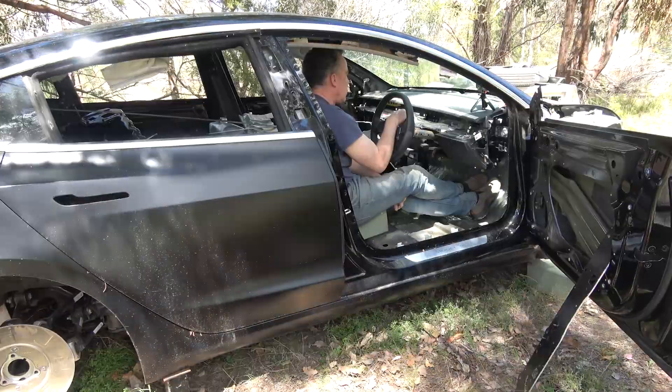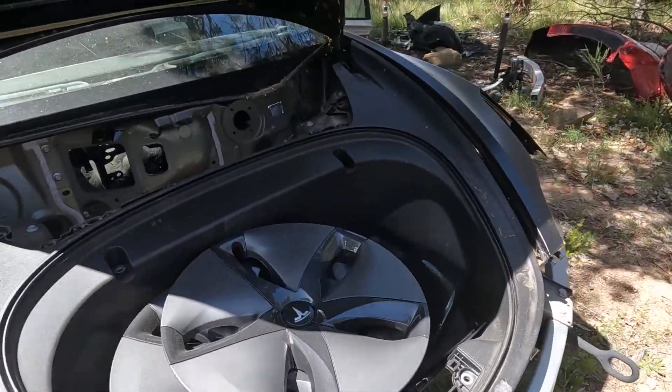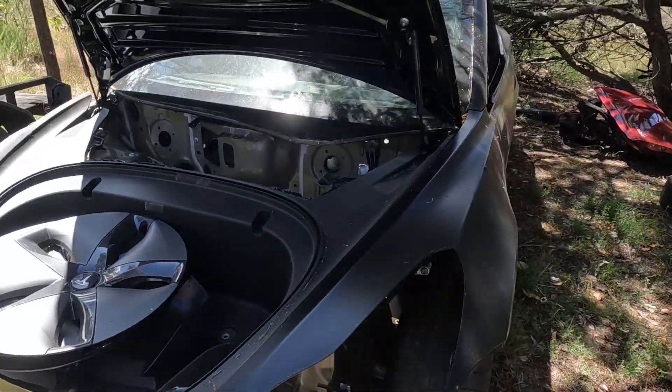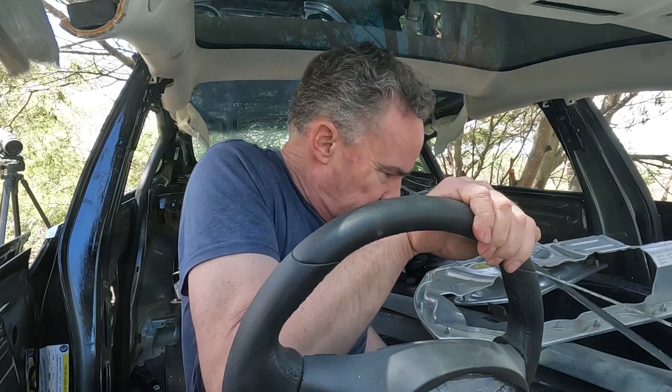Welcome to my Tesla, or more accurately what's remaining of my Tesla. It's a 2019 Model 3 Performance. It's actually sort of my sixth electric vehicle. It's not as comfortable as it used to be.